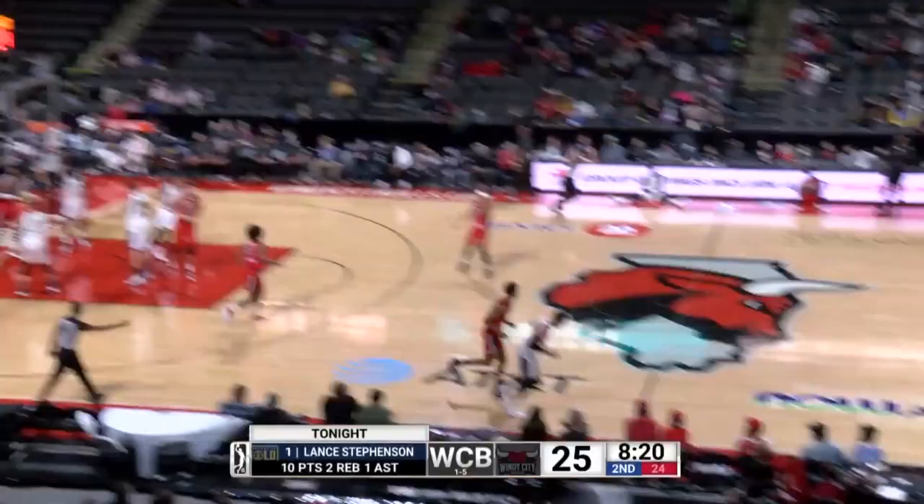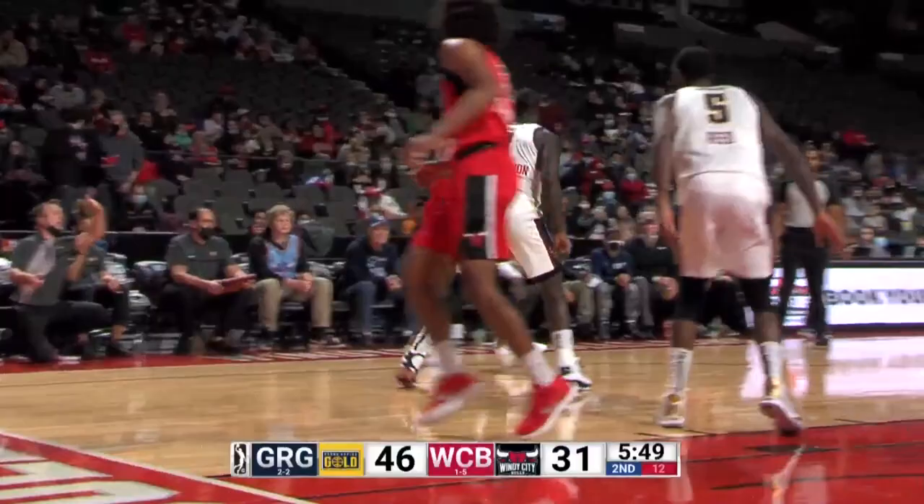That was one of my keys — defend the three — because once this team keeps shooting from behind the three-point line, they're not going to stop it. Connor knocks down a three on that end. This is the speed of the NBA game; you can see he looks a little winded out there. Most teams in the G League will really push the pace.